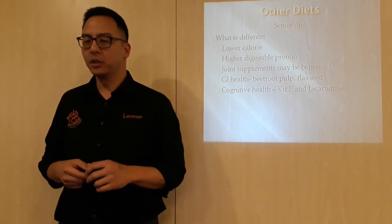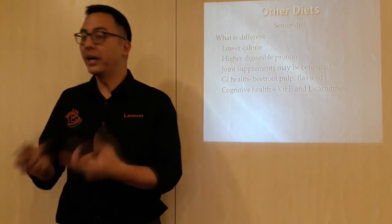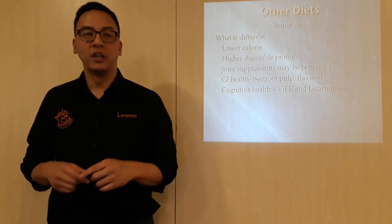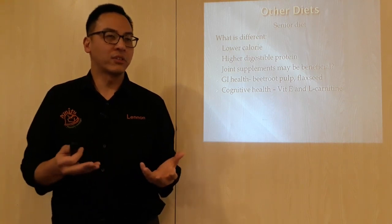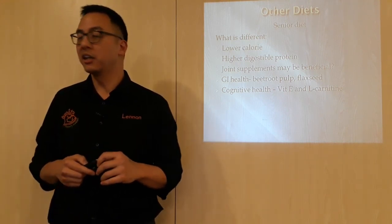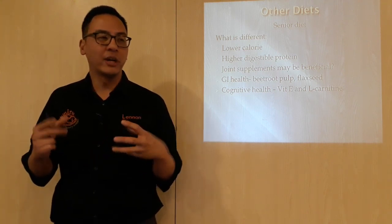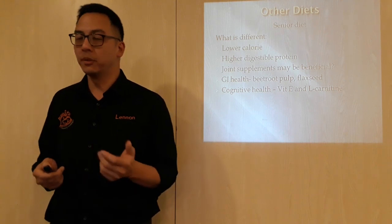Certainly in older dogs, they can also talk about senile dementia — so cognitive health. That is something they also add in, in hope to support what is needed for the brain, to reduce or delay the risk of senile dementia. They put in vitamin E and L-carnitine, which are very strong antioxidants, to sort of recycle the free radicals that run out of the brain.